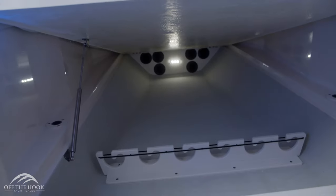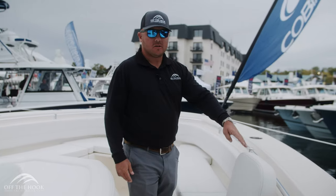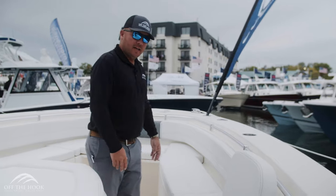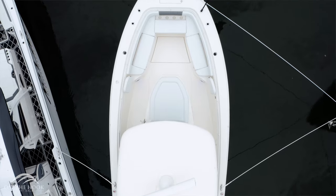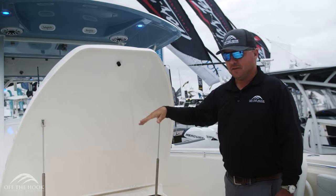For the fishing family you have functional rod storage beneath the berth. Here in the bow area we have fully recessed hardware, forward-facing backrests, and a telescoping bow table that can also be used as a sun pad.